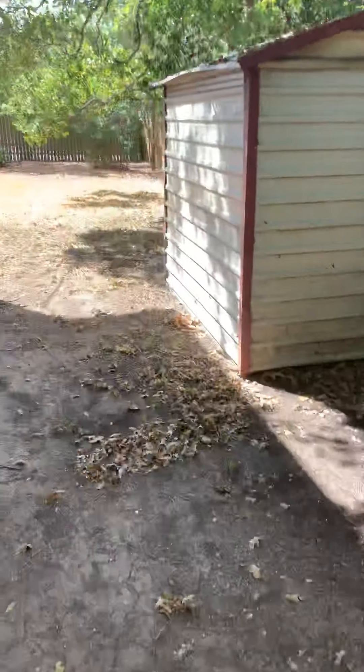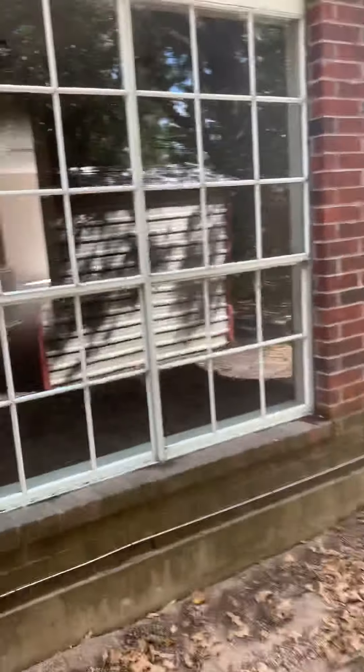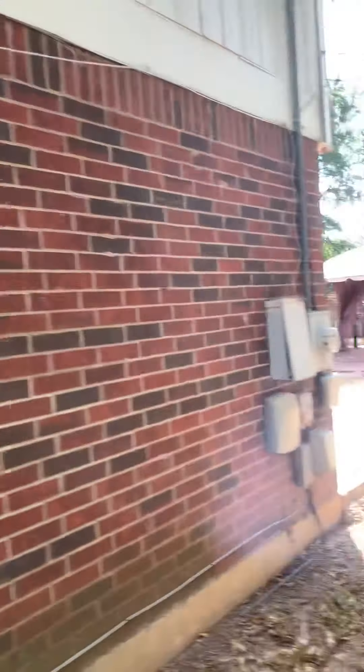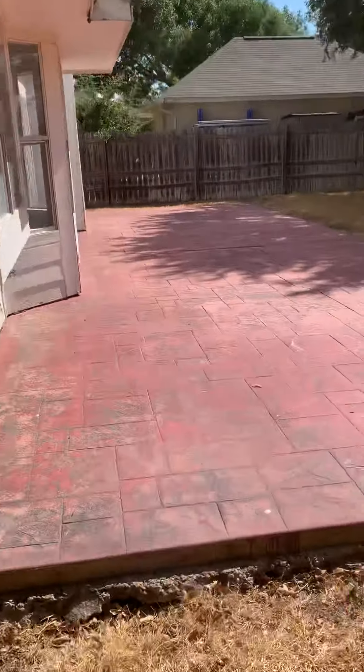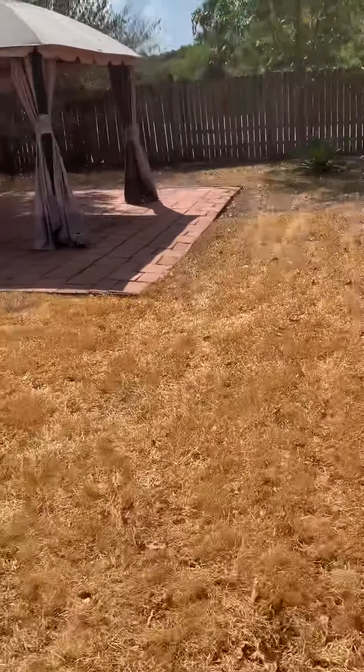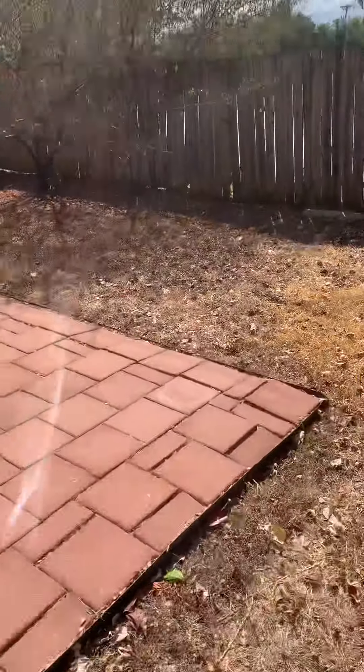That fence looks amazing. Siding's okay. Got a sun-scorched yard here — just absolutely scorched.